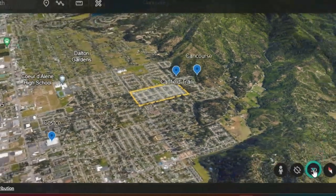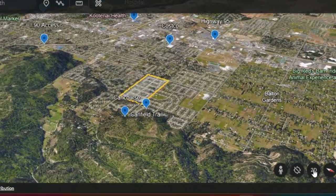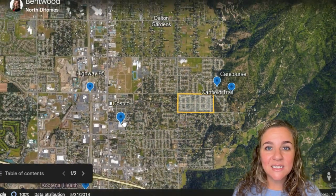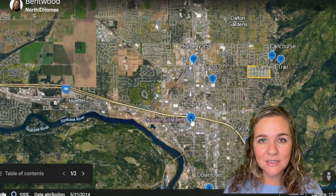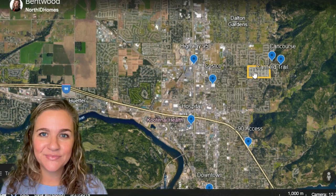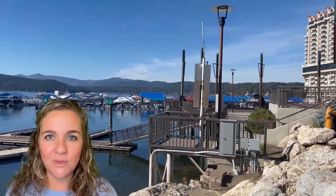One of the great things about this neighborhood is its location relative to everything in town. Costco is one and a half miles away, which will roughly take you five minutes. Kootenai Medical Center is three miles away and will take you about 10 minutes. The direct access point to Highway 95 is a mile and a half away. Interstate I-90 is roughly two to two and a half miles away. Downtown Coeur d'Alene is four miles and in traffic will take you about 11 minutes.